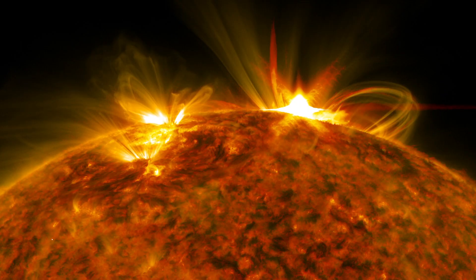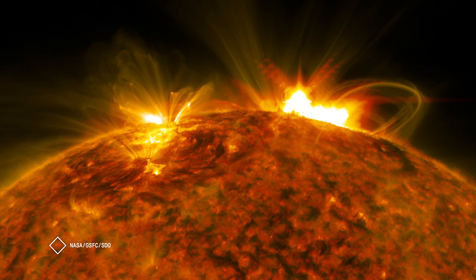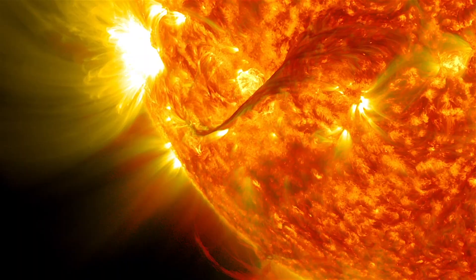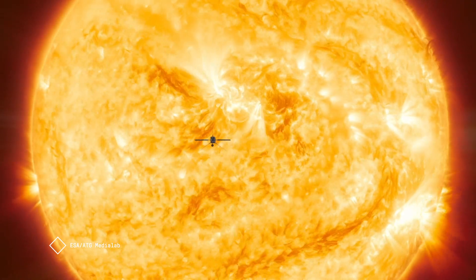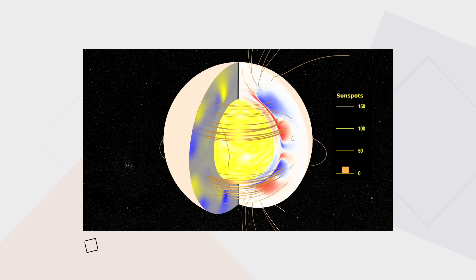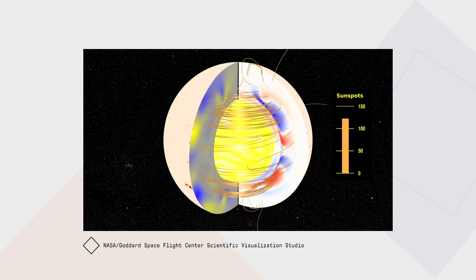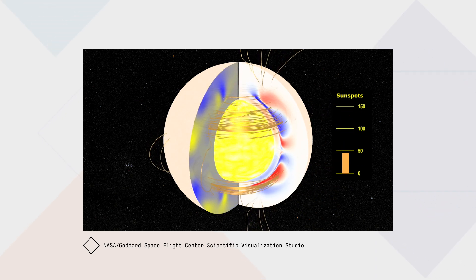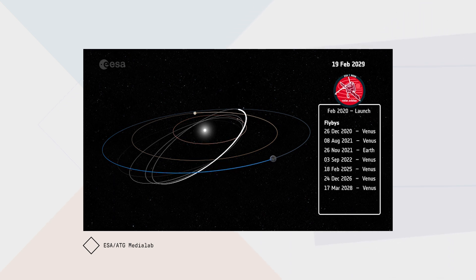The second big question that Solar Orbiter will address is what is making the magnetic fields and the variability of the sun — what is the root cause, what is really helping it to happen. Scientists think that the main elements of the magnetic field are flipping north to south every 11 years. However, nobody has been able to look at those magnetic fields from the poles of the sun. So Solar Orbiter, over the years, will be changing the orbital plane, and we will be able to see what happens at the North Pole and the South Pole of the sun.